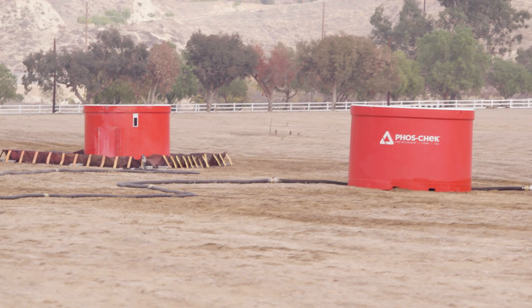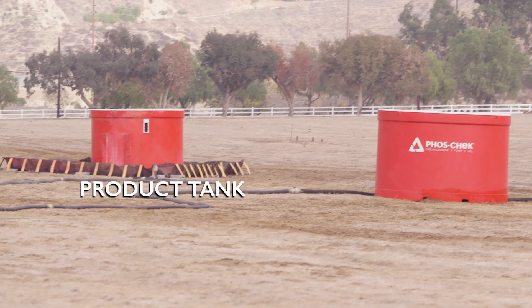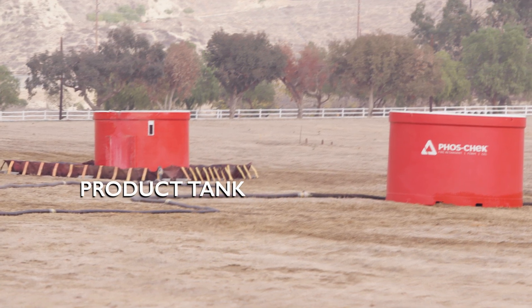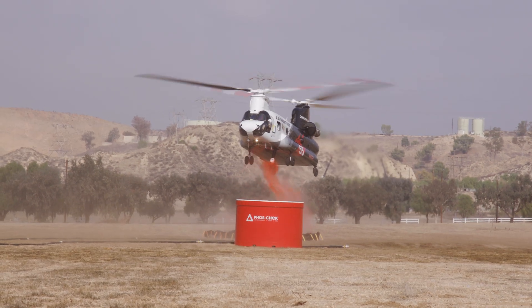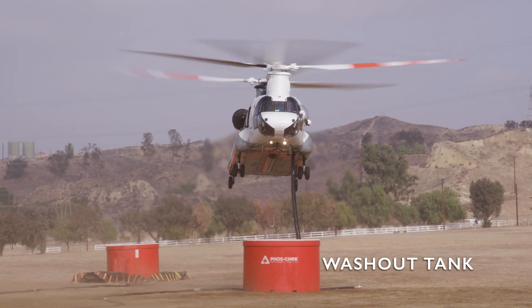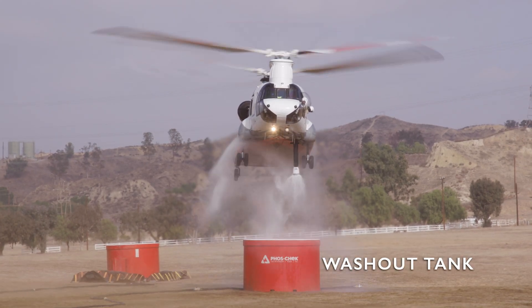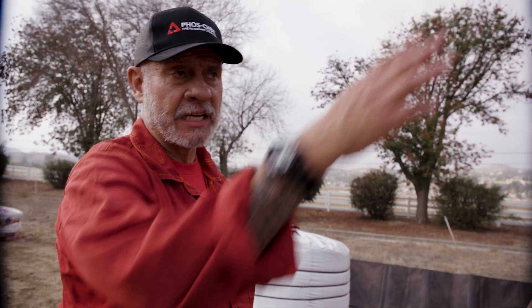The two tanks out there — the one furthest out is the product tank, where the ships would actually hover over and pull the product into their tanks and take it out to the fire. The second is what we call the washout tank. Before a helicopter can go back to camp or a base, they wash out their tanks of the product, so that tank is pure water.